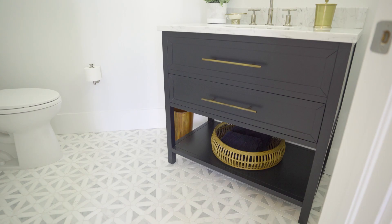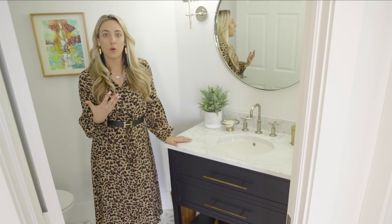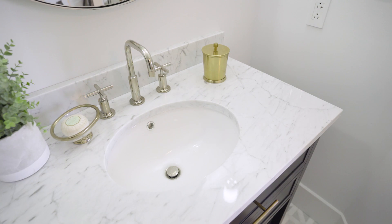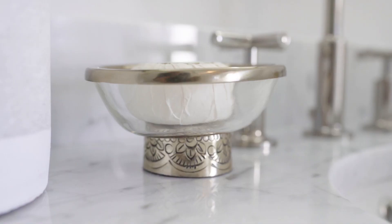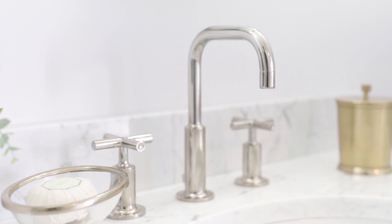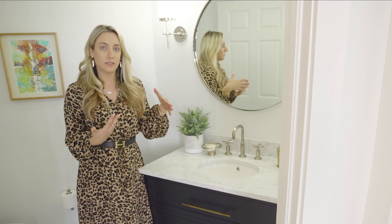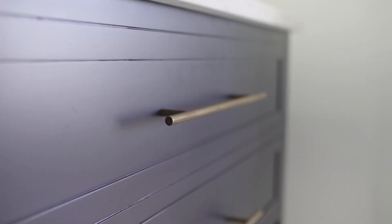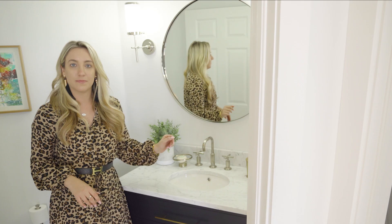This is the powder room. We chose to do a navy blue vanity to tie into the coastal navy blue color used throughout the entire condo. One element I love as a designer is mixing finishes — you don't have to have everything match. So I chose polished nickel for the faucets to tie into the rest of the condo, and then added brass accents on the hardware and countertop accessories.